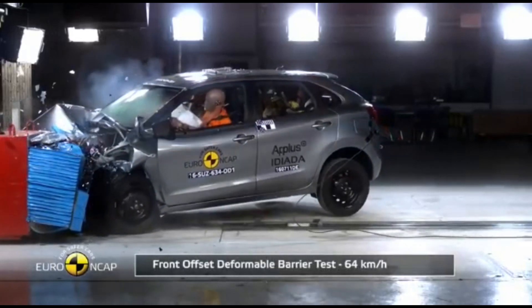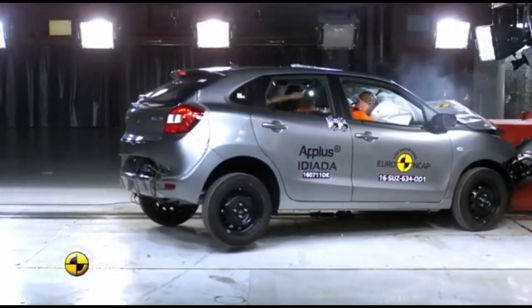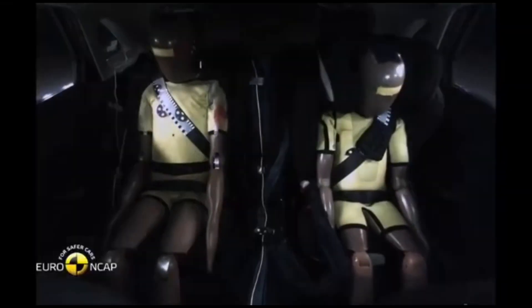We are going to talk about Latin NCAP — the Latin New Car Assessment Program. We are also going to talk about a test in India and a test in Latin America.